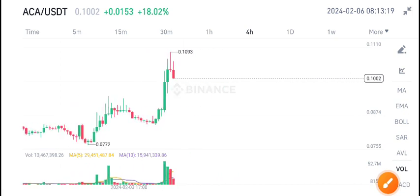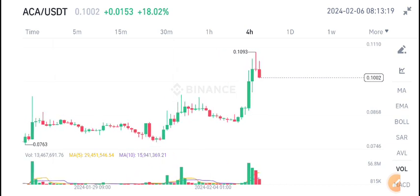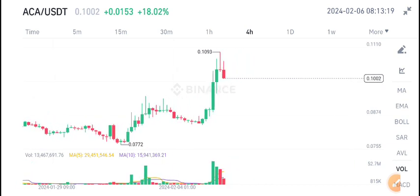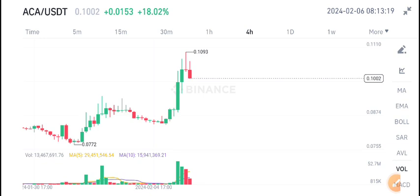That's why I'm now bearish on ACA coin. If you want to sell ACA coin, according to my own view it's a good time for selling. Thanks for watching — for more latest updates about ACA coin, join us on Telegram; the link is available in the video description.